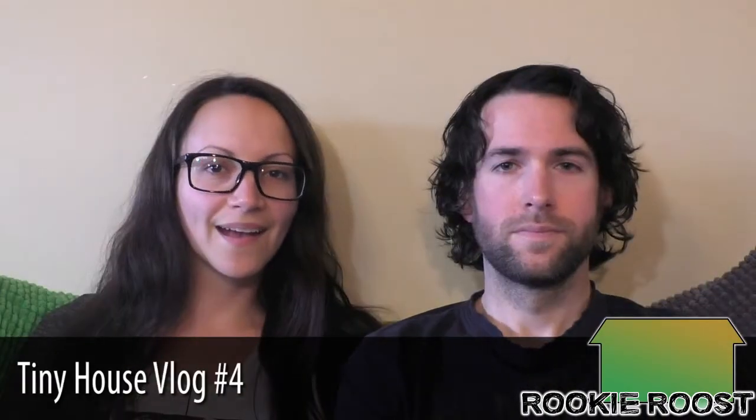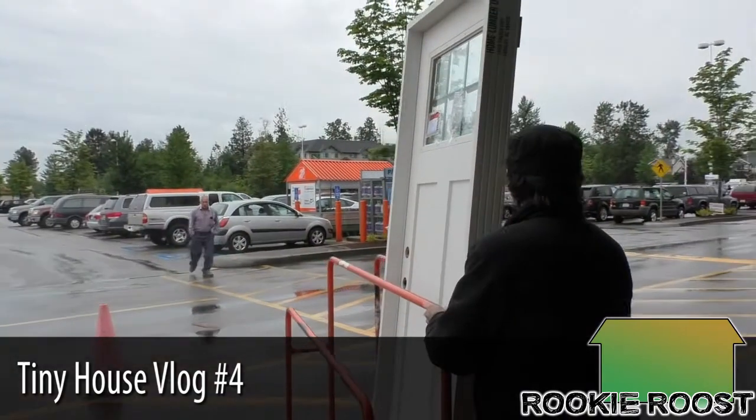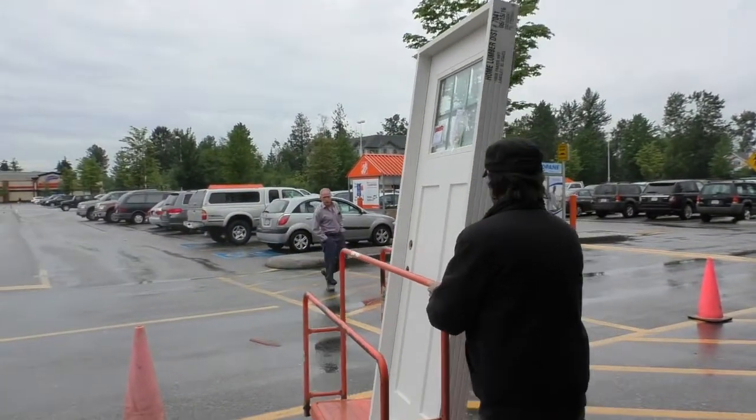Hi, I'm Sean and I'm Jackie and this is Rookie Roost! Hey guys, in this update we're gonna fill you in with where we sit with the project and finally give you a virtual tour of our tiny house.